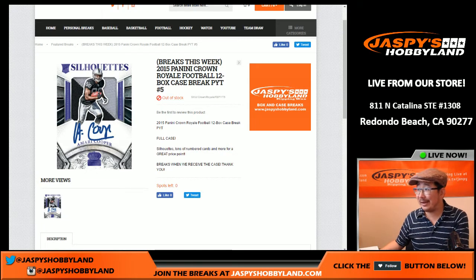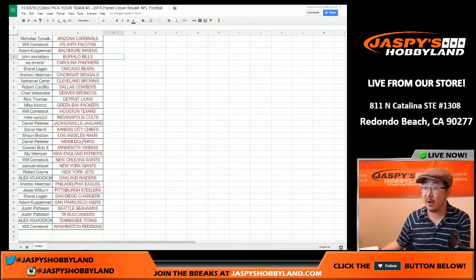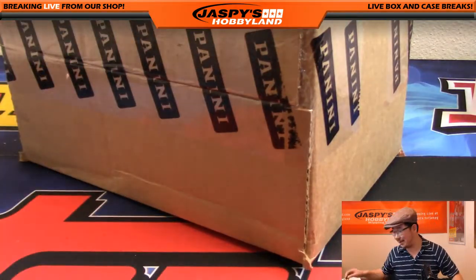Good afternoon everyone, it's finally here — 2015 Panini Crown Royale Football. It's a 12-box full case break, pick your team, number five from jaspieshobbyland.com. Thank you to these folks for not only their patience but for filling up this break — I really appreciate it.